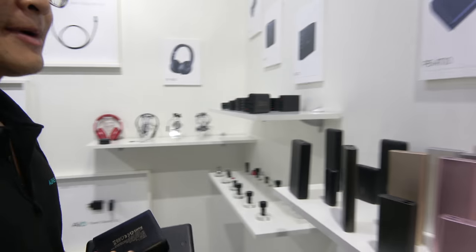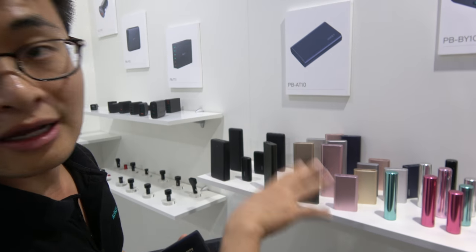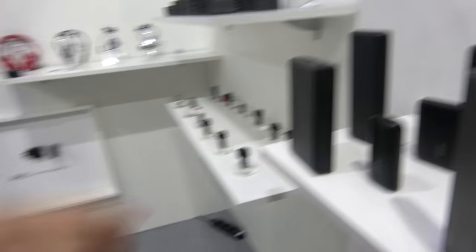And these are the power banks you have right here? Yes, we have four series of power banks: the Color series, the Aluminum series, the Power series, and the Pocket series.